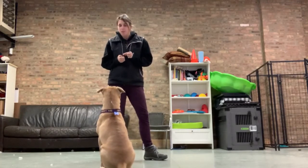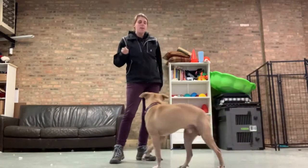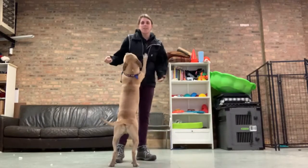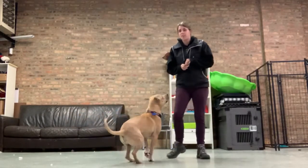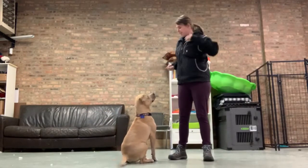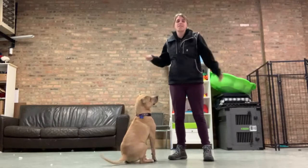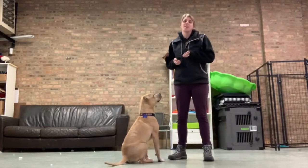I want to give you all a little bit of a challenge. Teaching fun tricks like spin or paw — you can kind of go crazy with it — but teaching fun stuff is actually going to help get your foster dogs adapted sooner. People love tricks, they love seeing what they can do, they love seeing that they're smart. So teaching fun little stuff like this is really going to help them out.